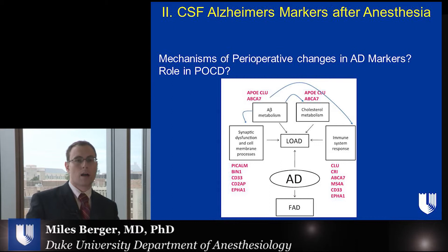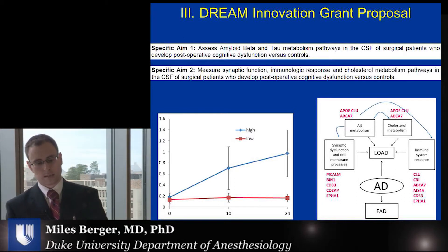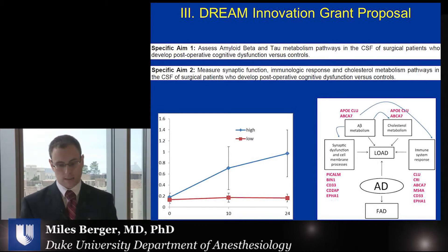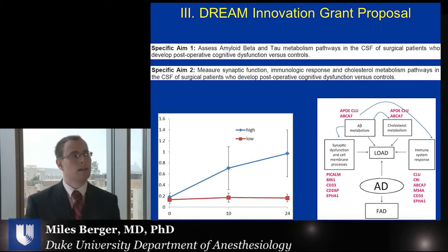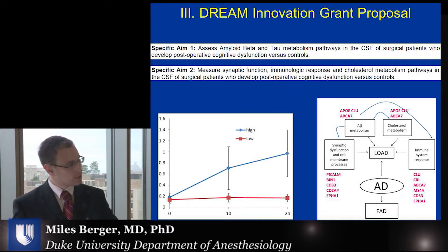But what is the mechanism of these perioperative changes in Alzheimer's markers, and what role do they play in POCD? There are a number of different pathways that affect the synthesis of these AD markers as well as their clearance, depicted here in this figure. In the DREAM Innovation Grant, we proposed to study these pathways. Our first aim is to assess metabolism pathways for amyloid beta and tau in the CSF of surgical patients who develop postoperative cognitive dysfunction versus controls. Our second specific aim is to measure other related pathways — synaptic function, immunologic response, and cholesterol metabolism — in the CSF of these patients, to figure out which of these pathways is involved in the marker changes we observed.